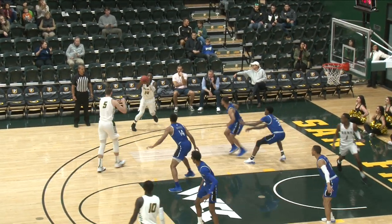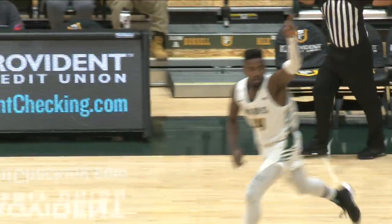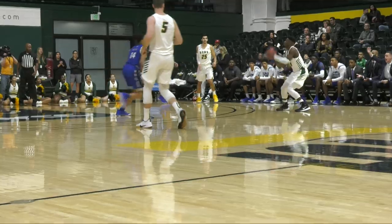USF has won the opening tip, we're underway. Midland left wing 3 from Jimbo, around and in. And the Dons start with an 8. Dons front court, right corner, Retina over to Midland for a 3 right wing and in. And it's 6-0, Dons, Midland with a pair.